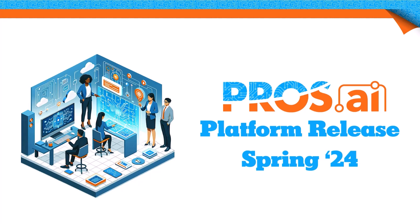Welcome to our overview of the new spring platform release at PROS. Today I'll walk you through our latest enhancements designed to elevate and transform your buying and selling experience. Our focus on AI, self-service analytics, and the introduction of the PROS Marketplace marks a significant leap forward.